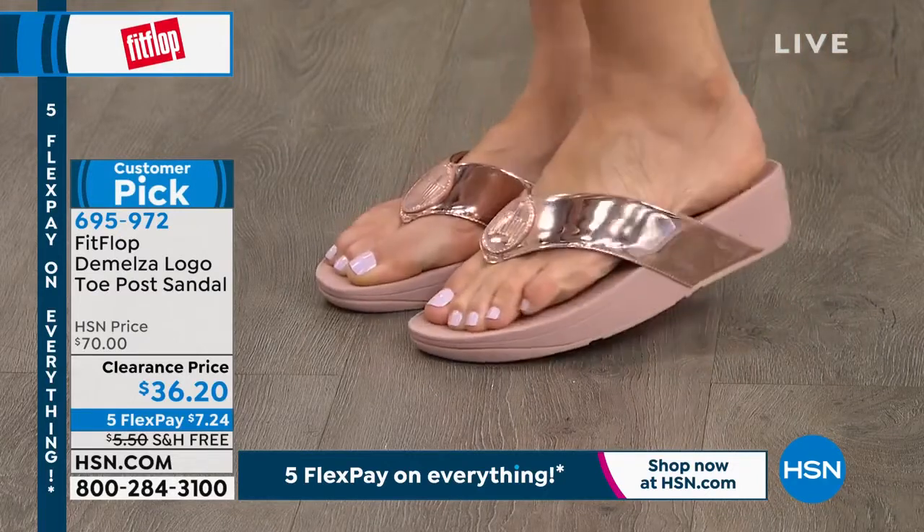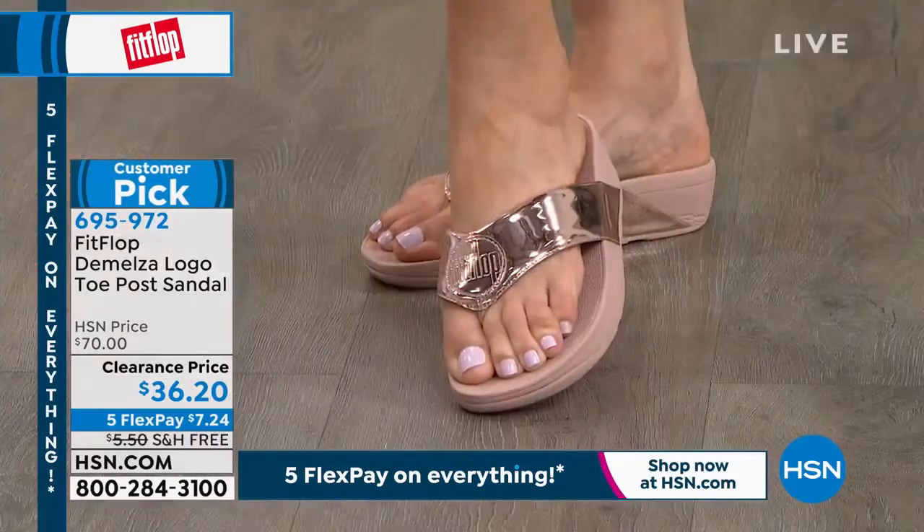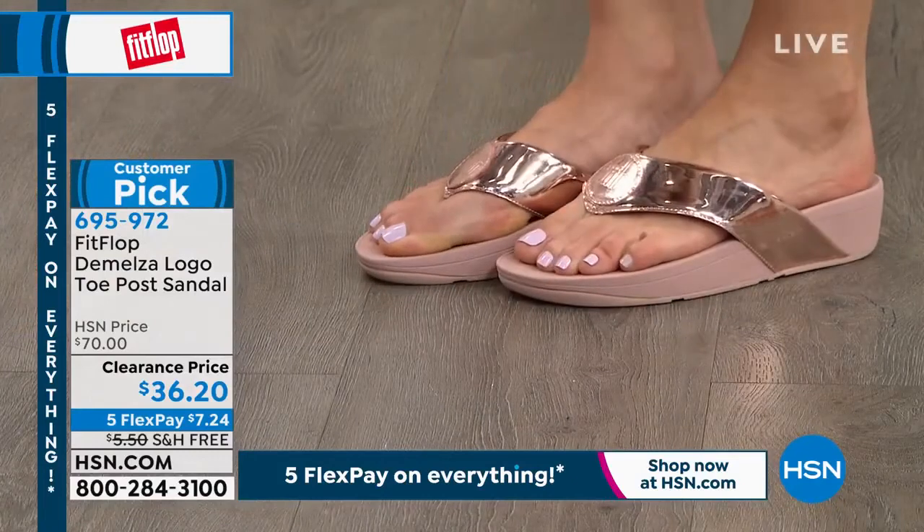Do you see these three other colors that I have up here in the black? If it's a good deal, I don't want you guys to miss out. If I don't talk about it here, you'll never know. So those are available, $36.20, half off.